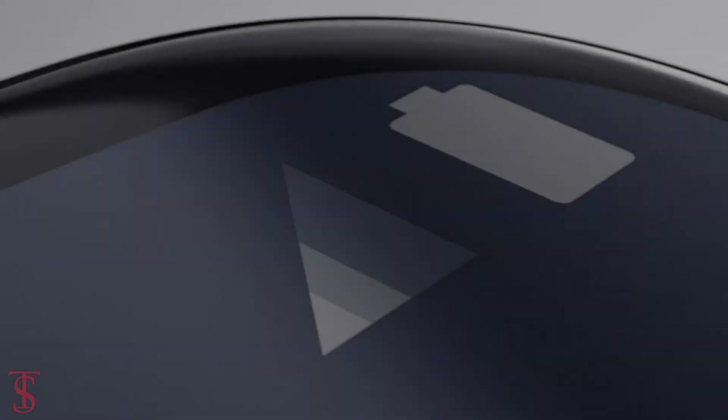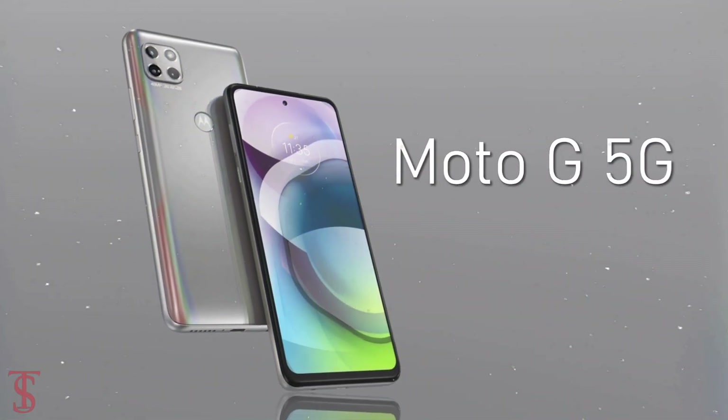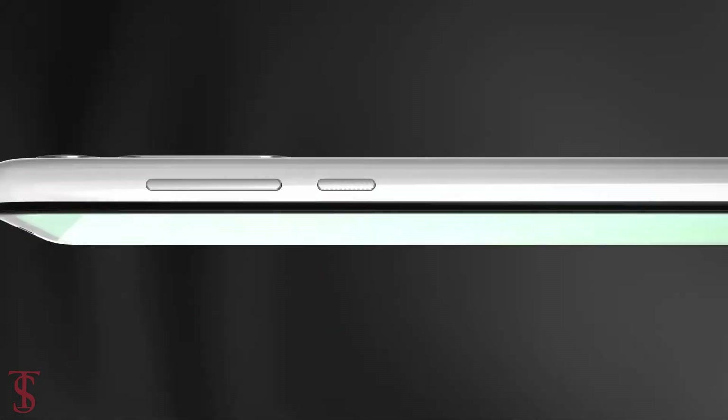Motorola has launched its affordable 5G phone in India called the Moto G 5G. It was first launched for the European markets last month.